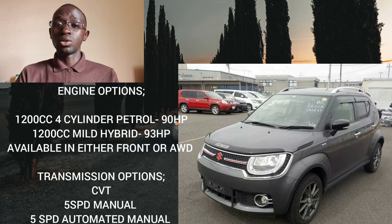Let's begin with the engine options. You can get the Ignis with a 1200cc four-cylinder petrol engine in two variations: one is non-hybrid and the other is a mild hybrid. The non-hybrid produces around 90 horsepower, while the mild hybrid adds an extra 3 horsepower, so 93 horsepower in total. Transmission-wise, this is either a five-speed manual or a CVT.